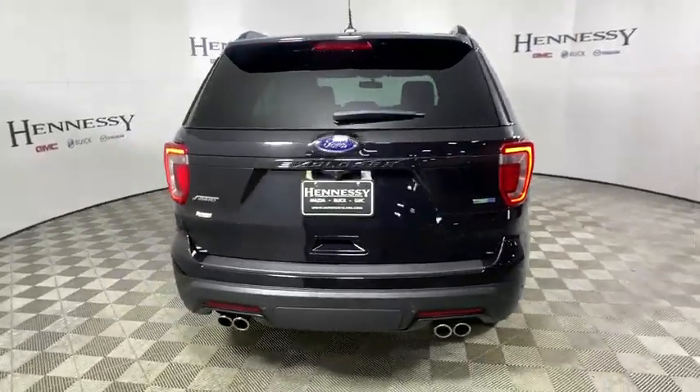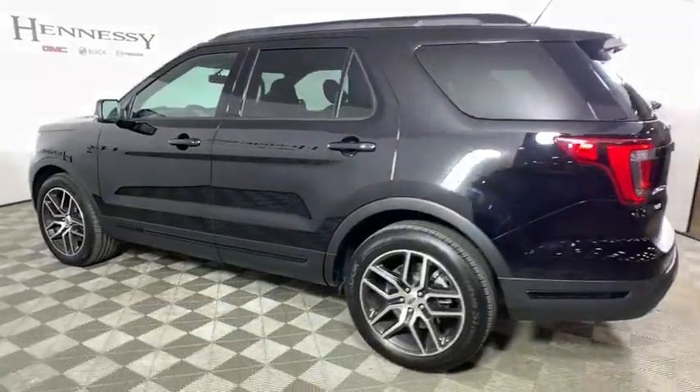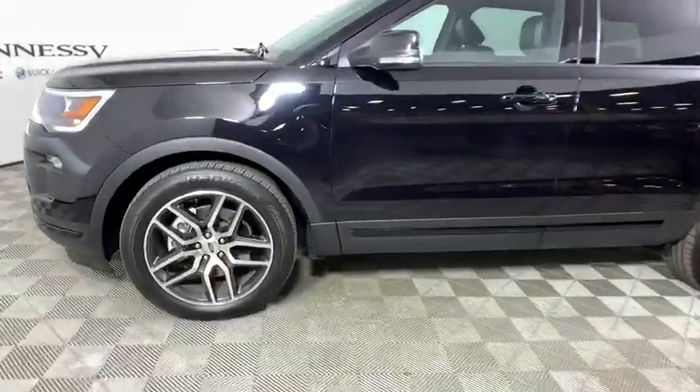Power liftgate, all-wheel drive, power passenger seat, traction control, navigation system, dual airbags, leather-wrapped steering wheel, one owner, alloy wheels, power steering.